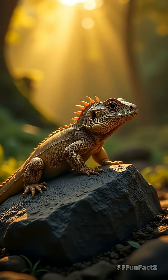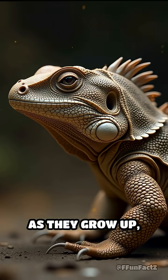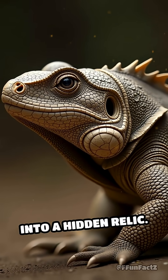Scientists think it helps tuataras know when to bask in the sun or hide from predators. As they grow up, the third eye gets covered by scales and disappears from sight, turning their baby superpower into a hidden relic.